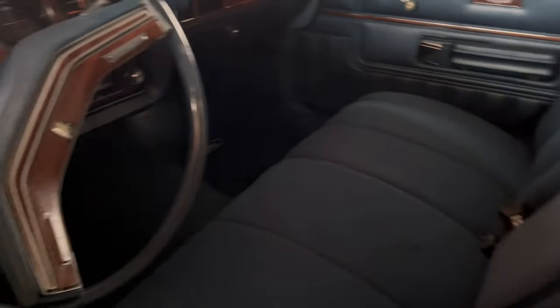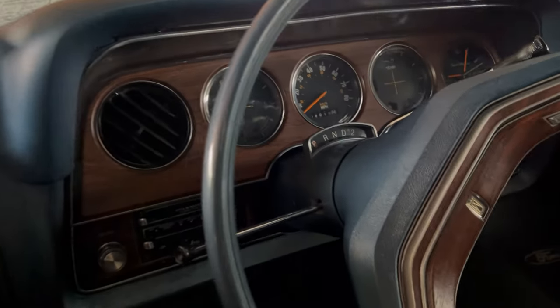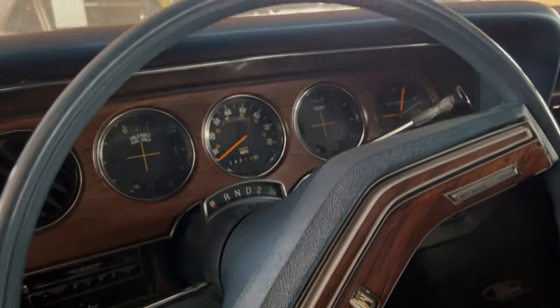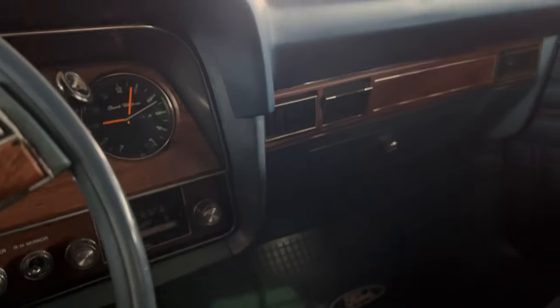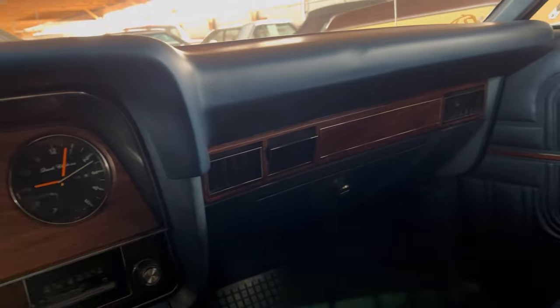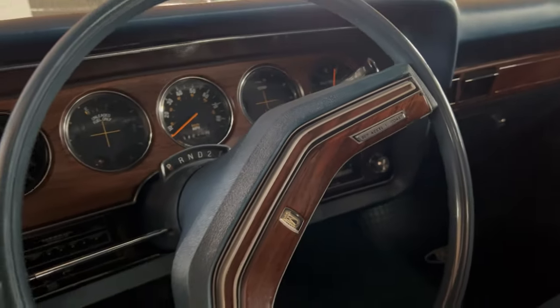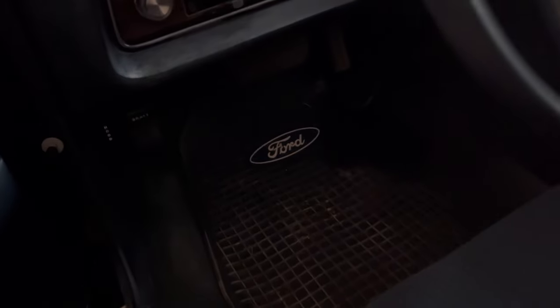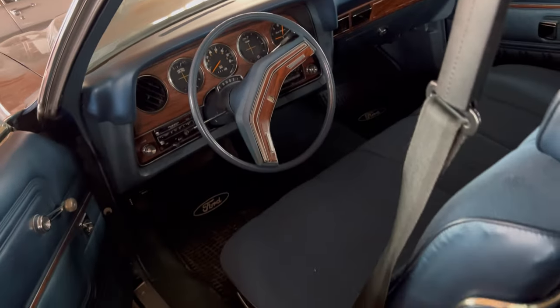It's a split bench — I never care for split bench, but there's a split bench in there. Decent and clean. Yeah, this is nice.